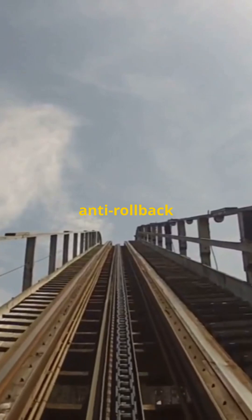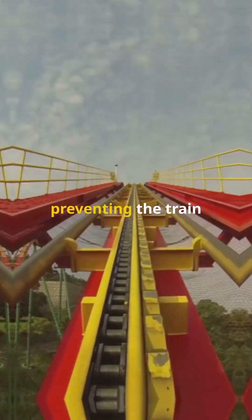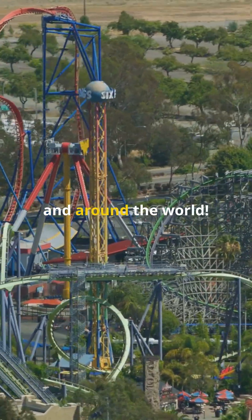Especially on the lift hill, anti-rollback devices are crucial. These mechanisms act like a ratchet, preventing the train from suddenly rolling backwards if the lift chain were to stop — a vital safety feature on rides here and around the world.